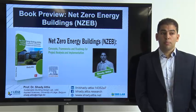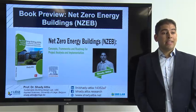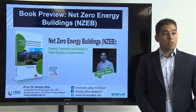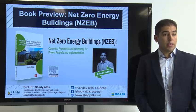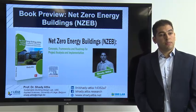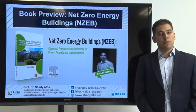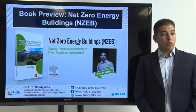It's my most recent book published this year and the title of the book is 'Net Zero Energy Building,' looking at concepts, frameworks, and roadmap for project analysis and implementation. In this presentation I will explore with you the content of the book in a brief way so that you can have an idea and decide if you would be interested to read the book, which I invite you to do.